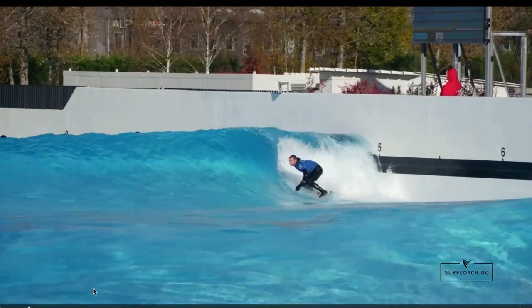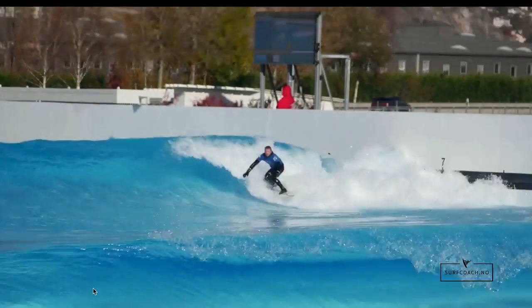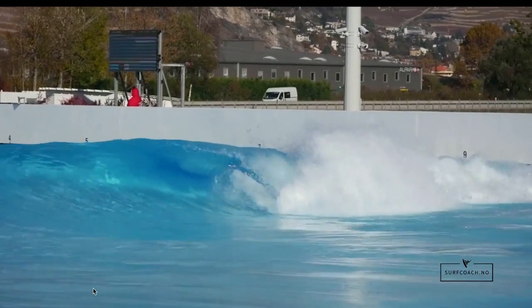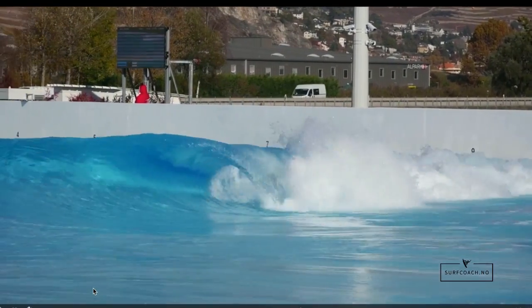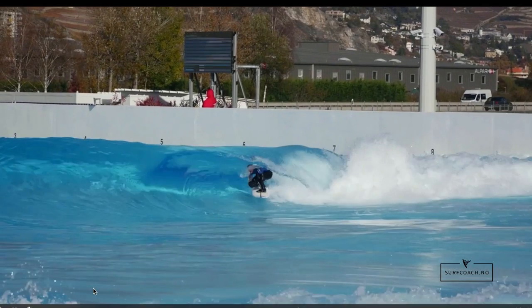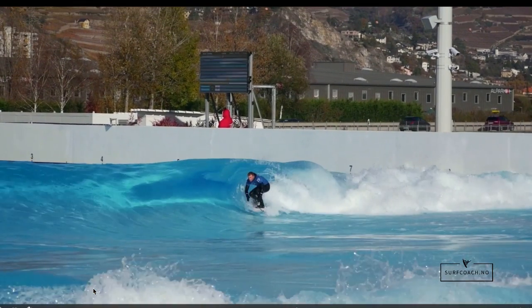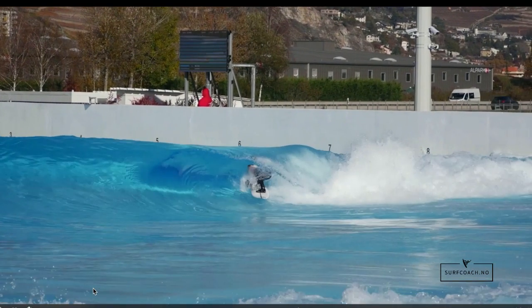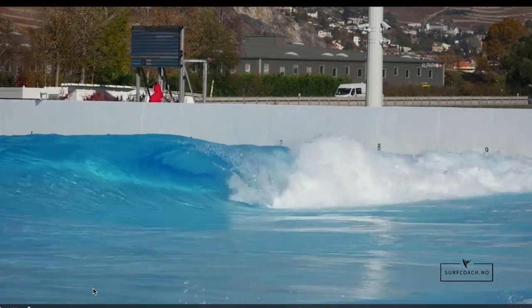With faster down-the-line barrels you can stand further forward with both feet. With these shorter barrel waves it's not too necessary, because you want to be able to get into position to do a turn straight away. You can see here my line wasn't too good and I was also not in the best barrel stance, so the wave broke on my back and head.